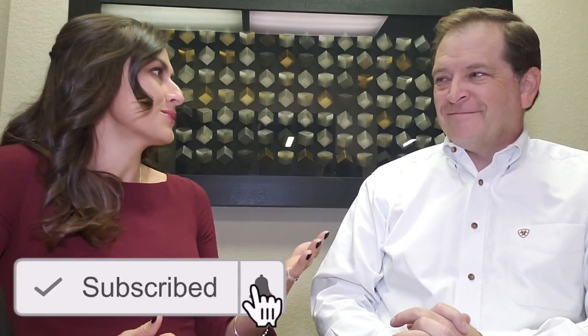Hi everyone, it's Morgan and thanks for joining our channel again. I am here today at Specialty Appliance, at the Greenwood Village location, and I am here with Blaine. Thank you so much for meeting with me. We are here to talk about appliance trends and what's going on in the market. What would you say is the biggest trend you have seen so far?